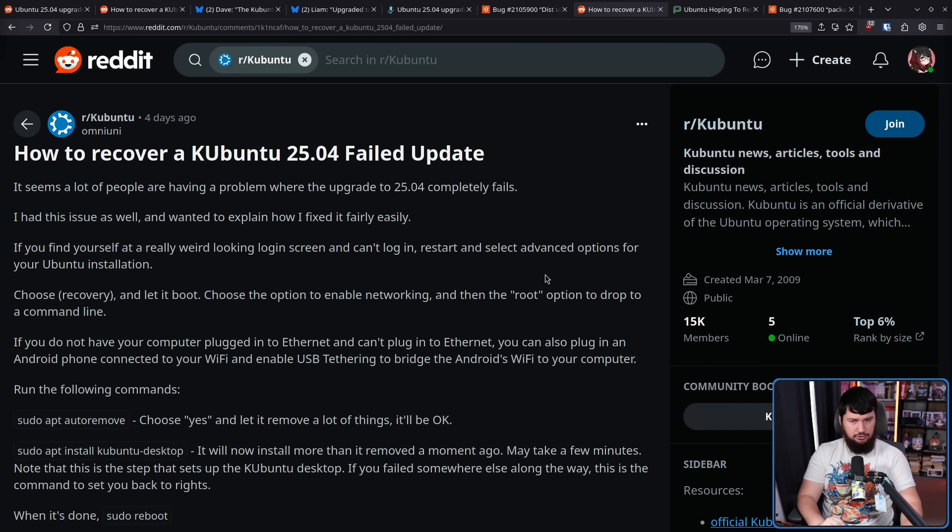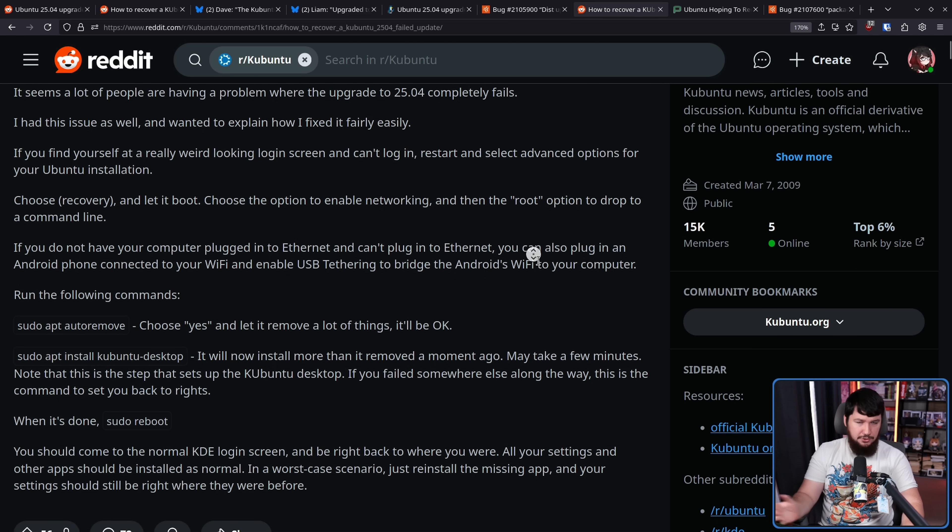I think that situation — getting an EOL pop-up — is a lot easier to handle than 'I installed the new version through the upgrade path, I don't have a working desktop, I don't know what to do, how do I fix my system?' One of those takes a bit less time to explain. Considering the upgrade process has been halted, no new users are going to be affected. If you happen to have a broken system and want to repair it, I'll leave a post linked in the description. Basically, it comes down to going into recovery mode, making sure networking is enabled, running a few commands, and you'll be good to go.